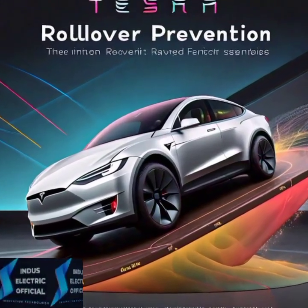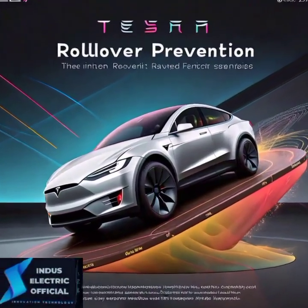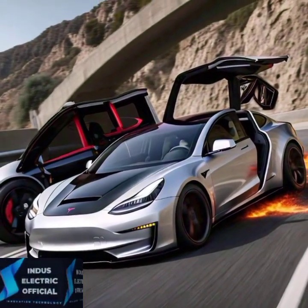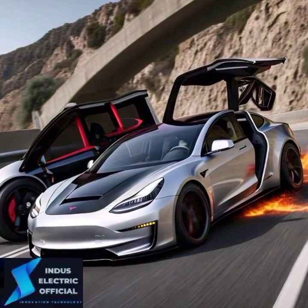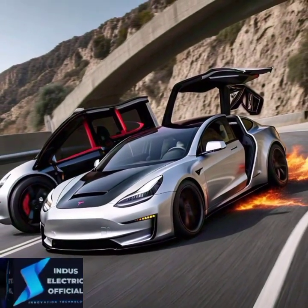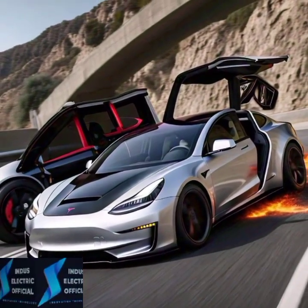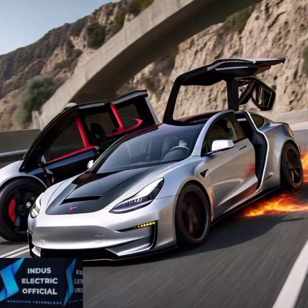Here's something you don't see every day — your car's safety features getting better over time. With Tesla's over-the-air updates, the Model S can receive new safety improvements while sitting in your driveway. That means your car is always up-to-date with the latest innovations and fixes, without needing to visit the dealership.